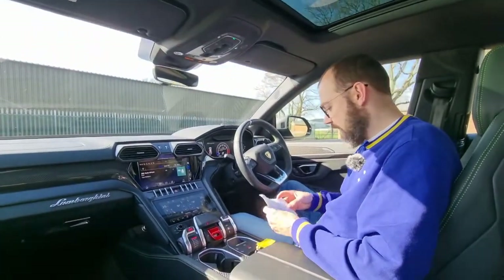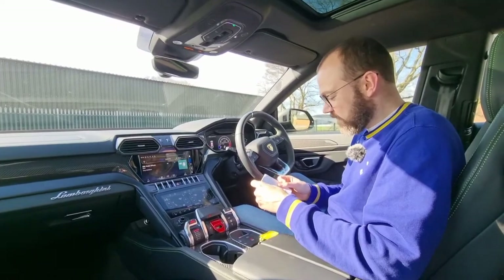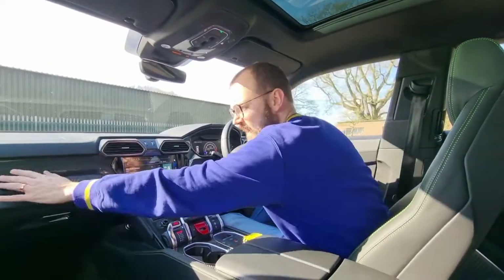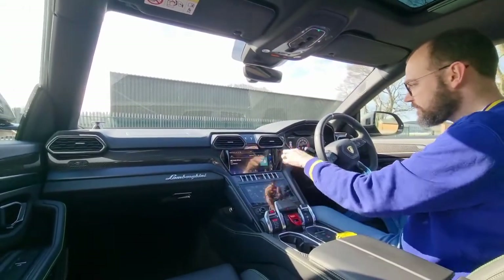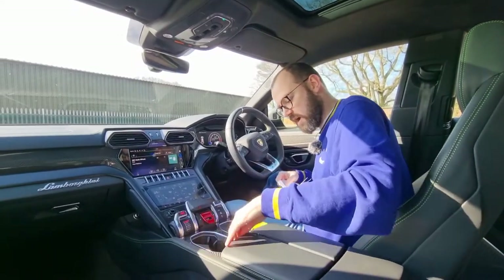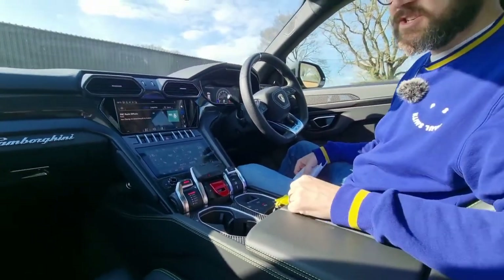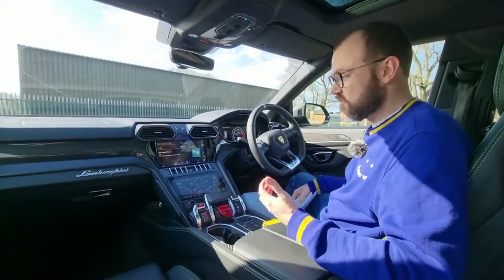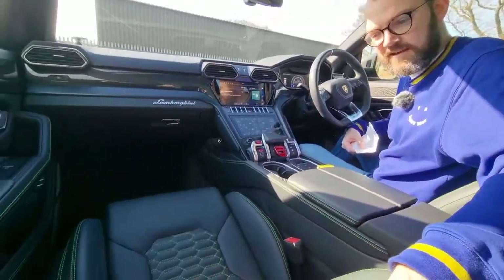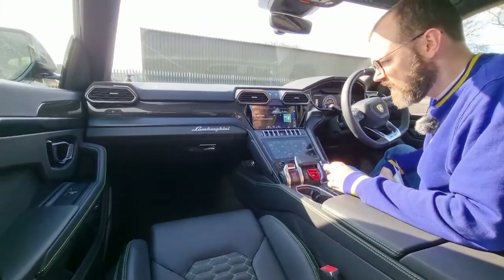We've got the big interior carbon fibre pack, which is £3,675, and that extends all the way across the dash, through here, across the back, the rear door cards, and beside the cup holders — all carbon fibre. I quite like it, I think it looks really good. It suits the interior of this car, and I really like the green stitching on the seating — I think that really suits the profile of this car as well.